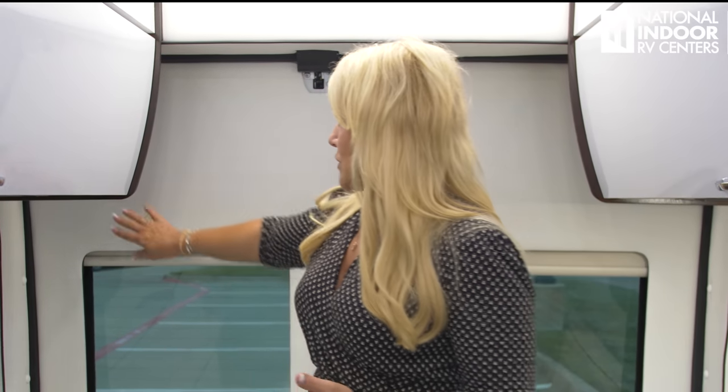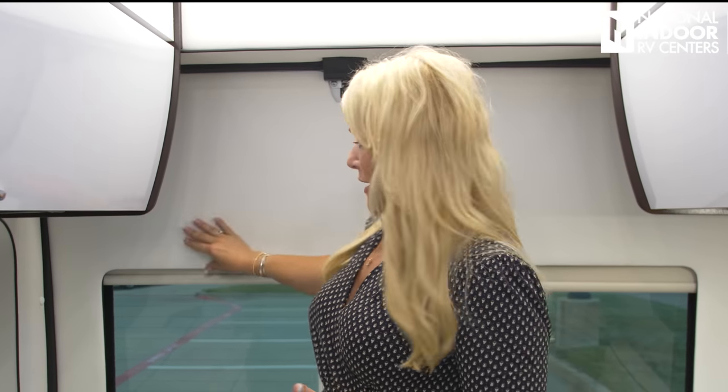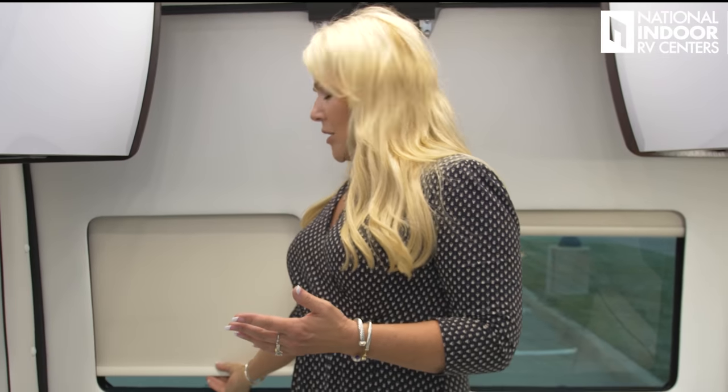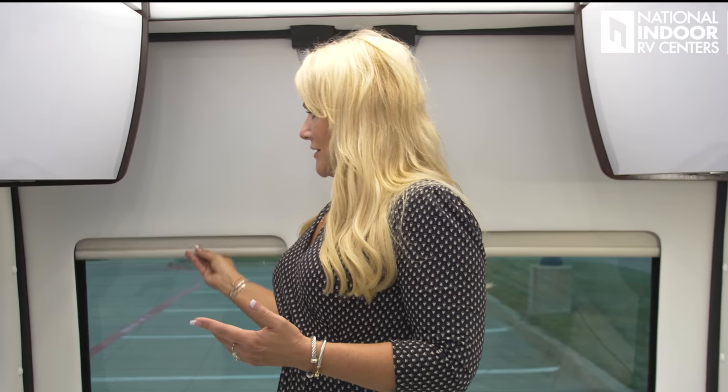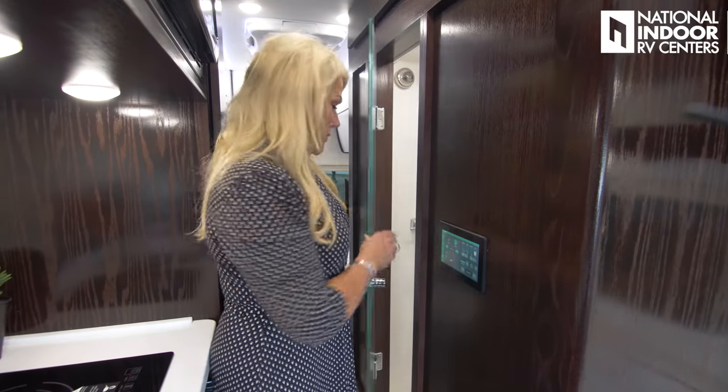Look at how much room I have — it feels very roomy in here for a Class B. I also love the way they finish everything off. Look at the back door — they've got the padded vinyl all around the back door, and we've got the pull down blackout shades. They just do everything with such quality, it just feels like a luxury coach. I really love the elegance of the Rita glass door as you go into the bathroom.